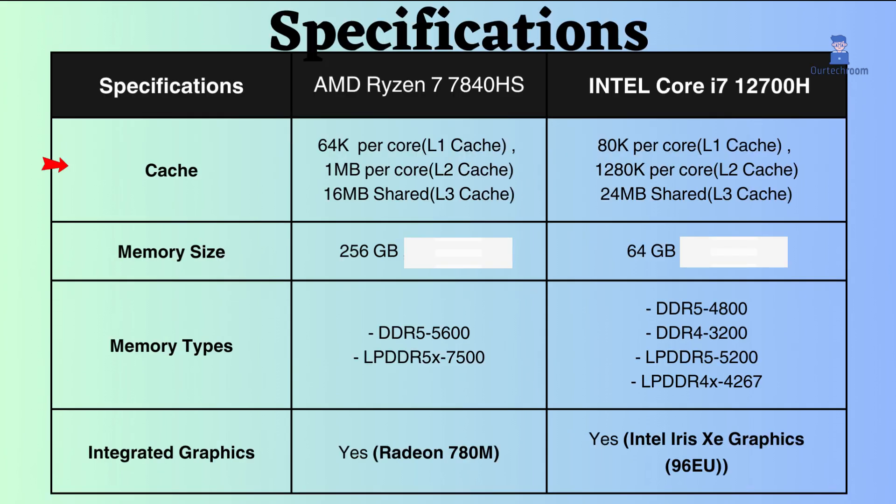In the case of cache, the Intel i7-12700H will have a slight performance advantage over the AMD Ryzen 7 7840HS in workloads that are sensitive to cache size. Intel has higher L1, L2, as well as L3 cache.